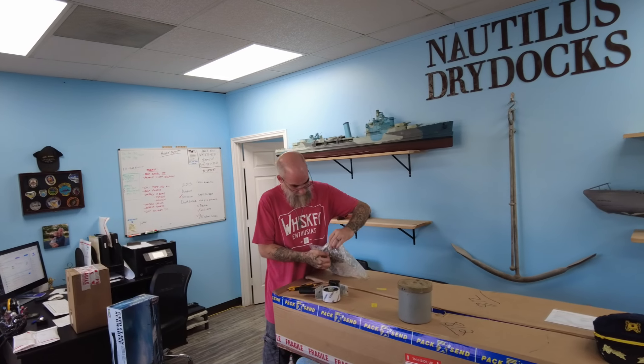Hey there, everyone! It's Bob Martin, the RC Sub guy with NautilusDryDocs.com. Jason and Logan are in the inventory room. It's Tuesday, not Monday, because yesterday we were driving back from Subfest. On my odometer I did 1,960 miles over about 36 hours of driving, which was super exciting — that's there and back. It was all worth it. It was a good time. I wish it wouldn't have rained, but it was a really good time.